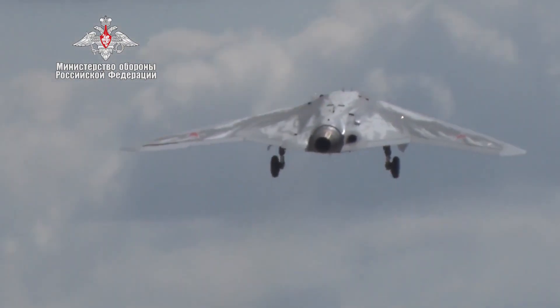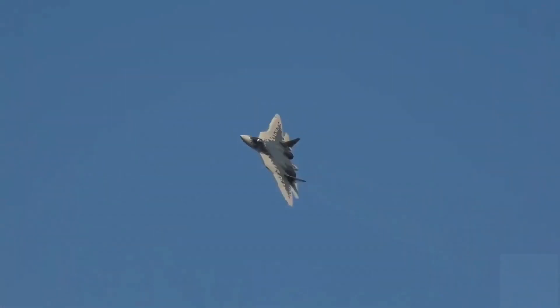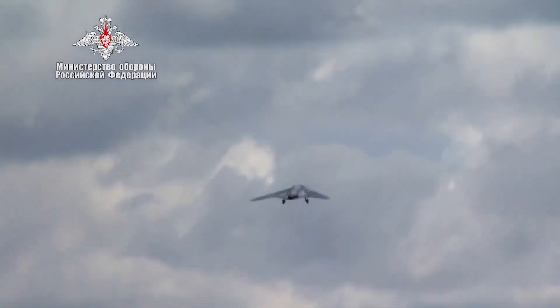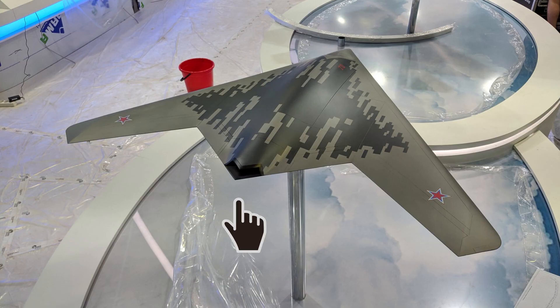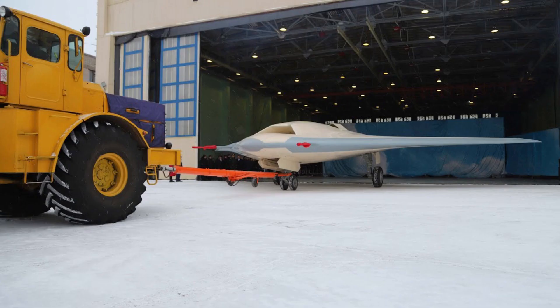The drone is powered by either a single AL-31F or AL-41F turbofan engine, installed on Su-35S fighters and Su-57 prototypes, without afterburner and thrust vectoring. Although the first prototype's exhaust nozzle was conventional and could increase the drone's radar signature, the second prototype received a flat-jet nozzle. The second prototype was rolled out in December 2021.